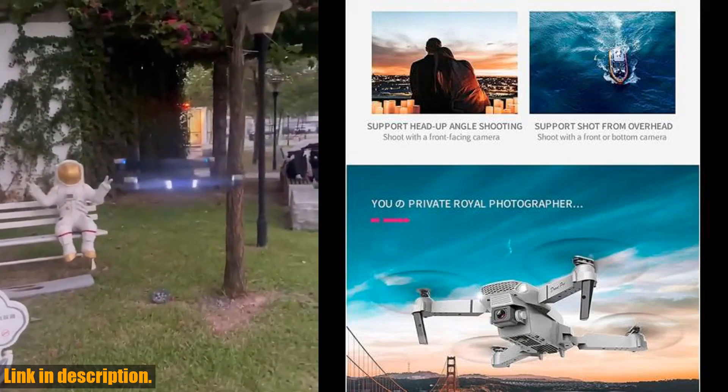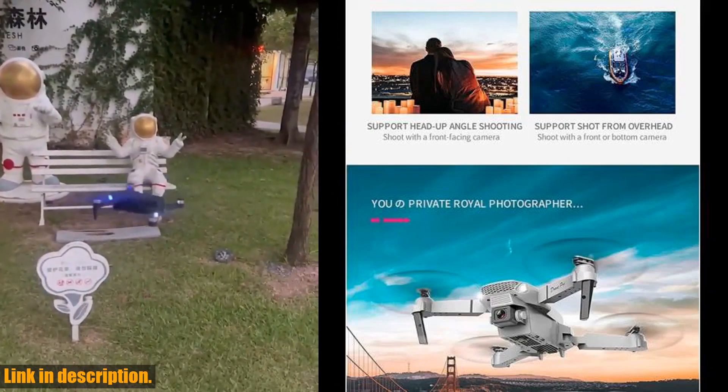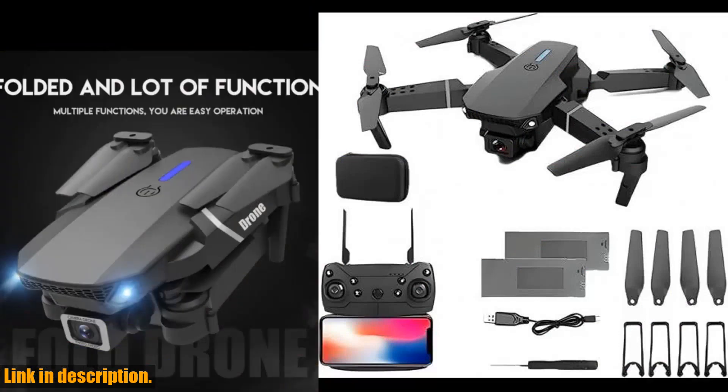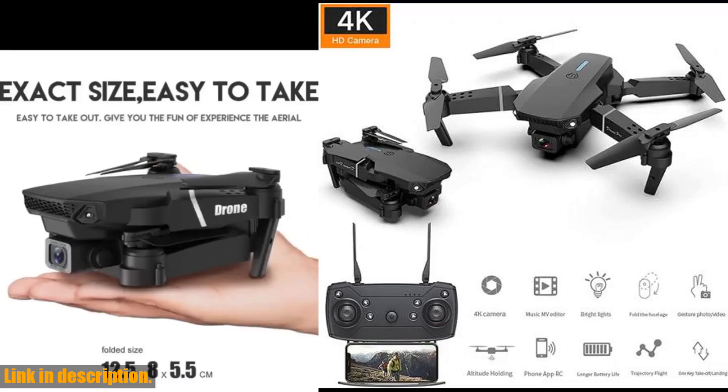Plus, the package includes everything you need for an exceptional flying experience, from spare fan blades to a stylish carrying bag. So if you're in the market for a high-quality, feature-packed drone, be sure to check out the 2024 newest foldable drone with app control.